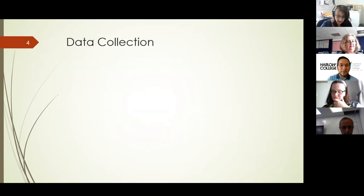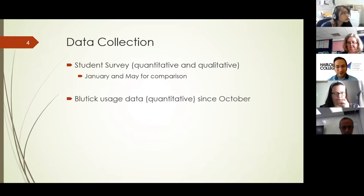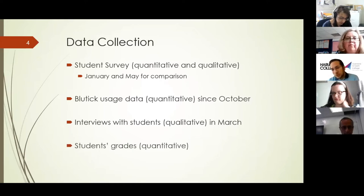Our data collection within those cycles: we performed a student survey initially in January and then in May for comparison, so we could see if there were improvements. That gave us a range of quantitative and qualitative data. We started around October with the technology. We looked at how much the students were using Bluetick since October. We then interviewed the students to get some qualitative data — verbal interviews where we wrote down their quotes. This was in March. We also looked at student grades, although our aim was motivation and engagement.